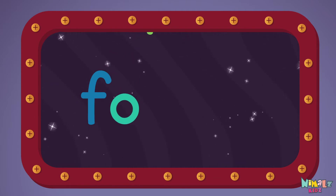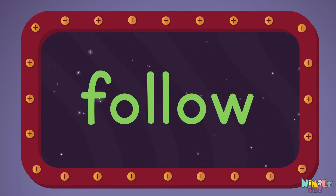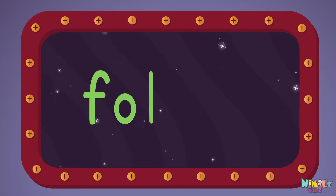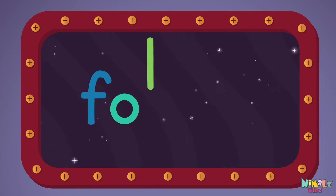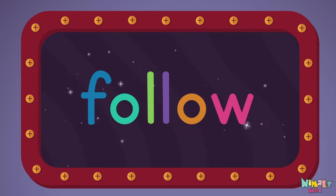F-O-L-L-O-W. Follow! Let's read it loud. Follow, F-O-L-L-O-W. Follow!